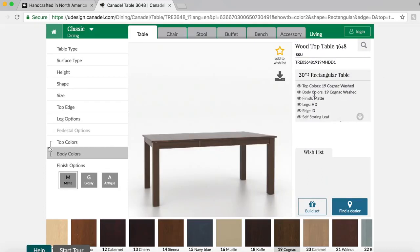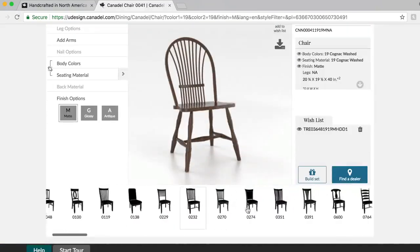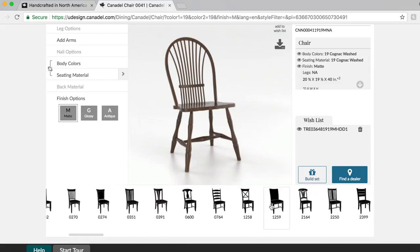On the right hand side you can see the summed up order. So you just click add to wishlist and it'll add down there. Click chair, scroll to the bottom, and choose from any style that you'd like.